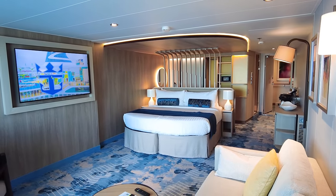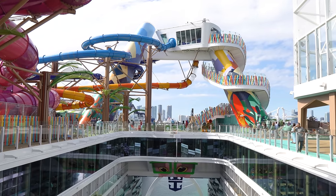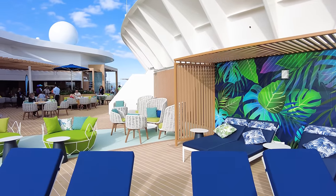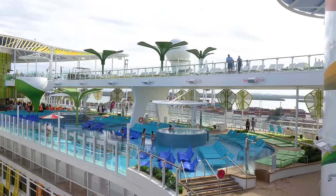The line has spent a great deal of time mocking up venues at their headquarters and utilizing virtual reality to better understand the flow and feel for venues that never existed. The result has been fantastic.